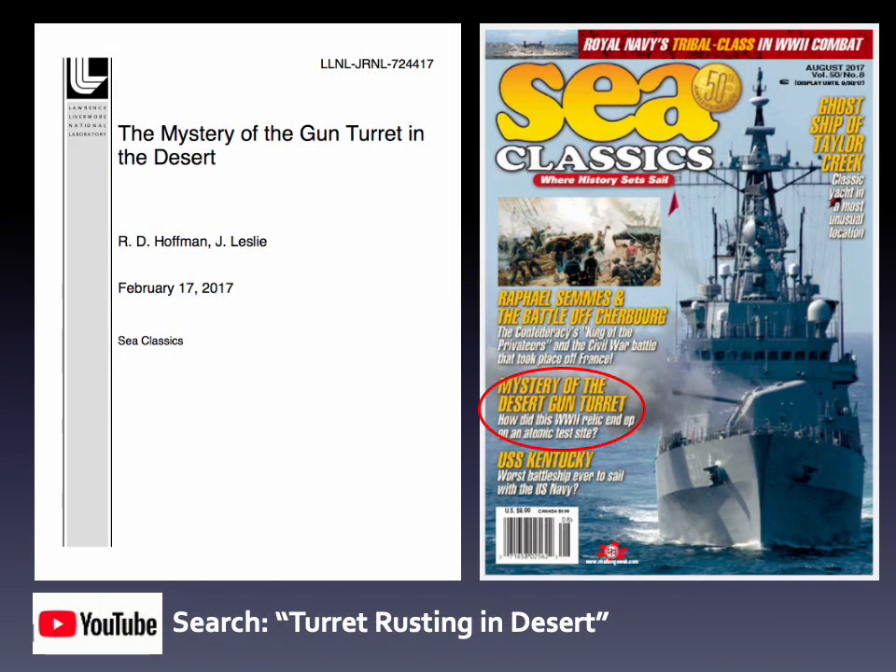To learn more about the mystery of the gun turret in the desert, consult my technical report or the August 2017 issue of Sea Classics.